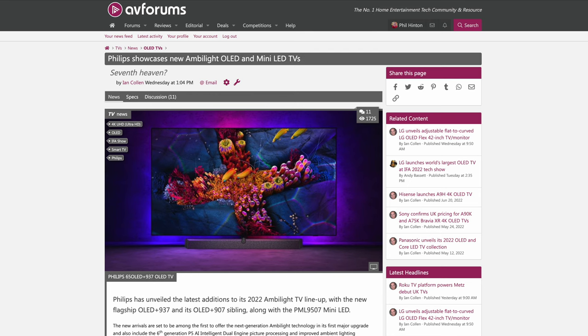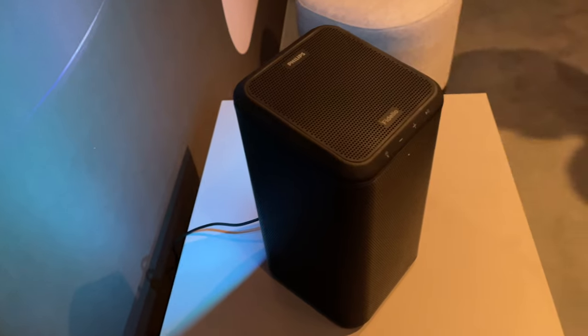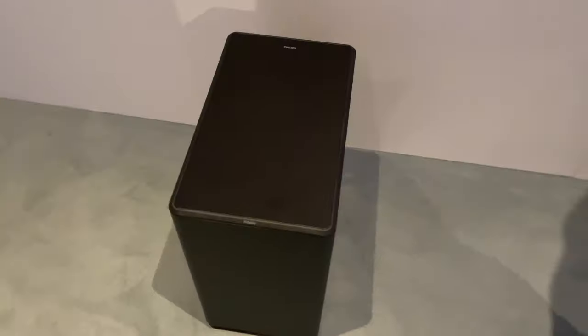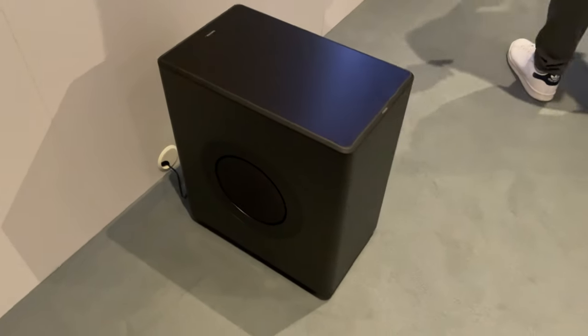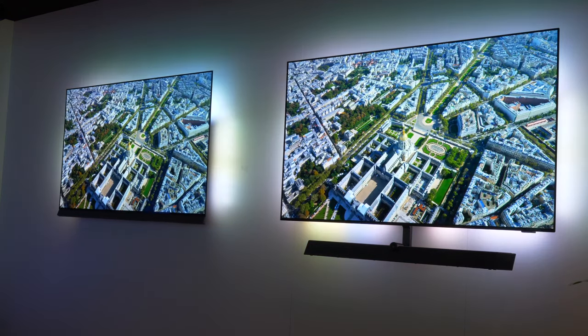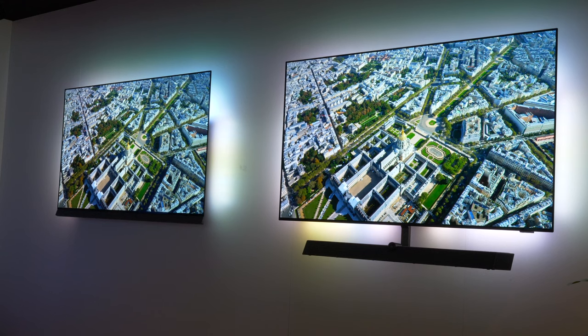Other products also announced include the new Fidelio soundbar, speakers with ambient light built-in, and the new Fidelio subwoofer — which when used all together create a full Atmos sound system for the living room. Stay tuned for a more in-depth video on both of these newly announced OLEDs in the coming weeks on our YouTube channel. Thanks for watching!